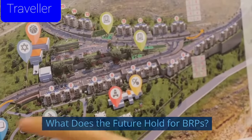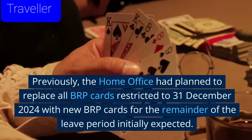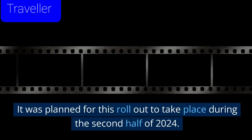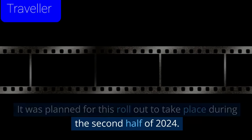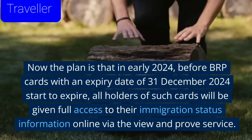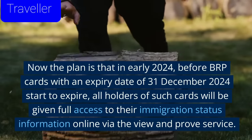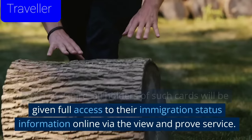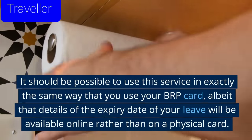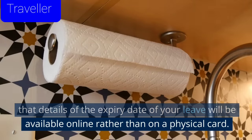What does the future hold for BRPs? Previously, the Home Office had planned to replace all BRP cards restricted to 31 December 2024 with new BRP cards for the remainder of the leave period. It was planned for this rollout to take place during the second half of 2024. Now the plan is that in early 2024, before BRP cards with an expiry date of 31 December 2024 start to expire, all holders of such cards will be given full access to their immigration status information online via the view and proof service. It should be possible to use this service in exactly the same way that you use your BRP card, albeit that details of the expiry date of your leave will be available online rather than on a physical card.